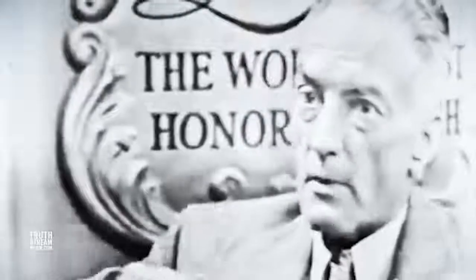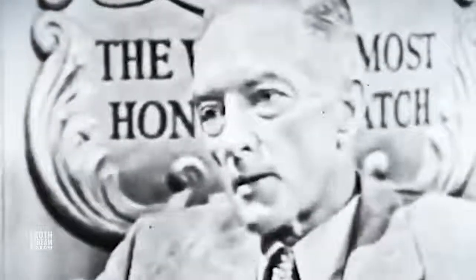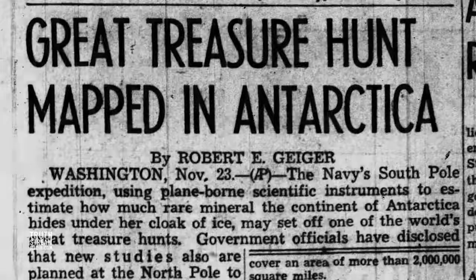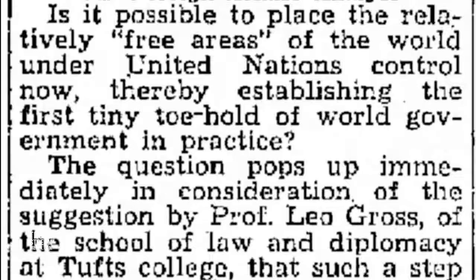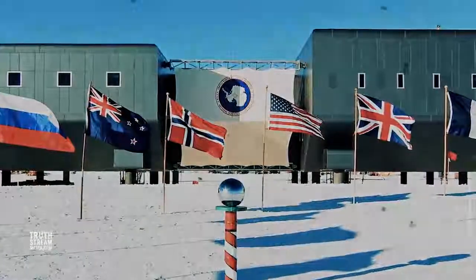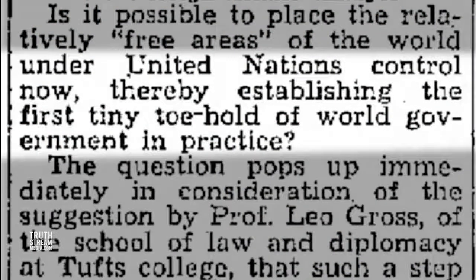Since Antarctica was once tropical, there is evidence of oil there as well as probable uranium. The year after World War II ended, at the same time papers were quietly announcing in tiny articles that Antarctica might be hiding large stores of uranium under its ice, a law and diplomacy professor at Tufts College was warning that new free areas of the world — like Antarctica would become under the 1959 treaty — should be placed under the control of the United Nations, thereby establishing 'the first tiny toehold of world government in practice.'